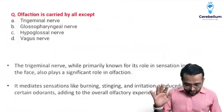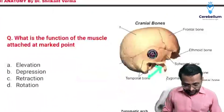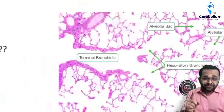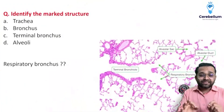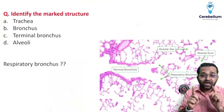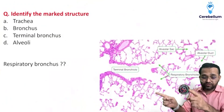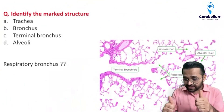Remember, olfaction is not carried by the trigeminal nerve. Now, identify the marked structure. Students, we are seeing such a kind of image in zoomed manner — this is a PYQ. The arrow was given on the terminal bronchiole. Please inform me if respiratory bronchus was given in the options or not. The options given were trachea, bronchus, terminal bronchiole, and alveoli.